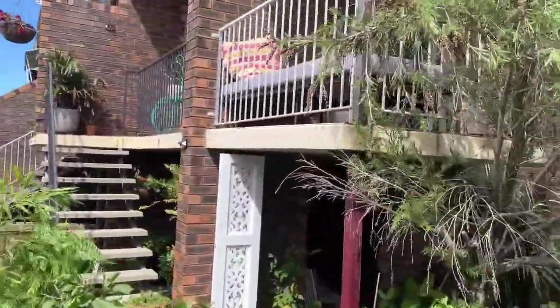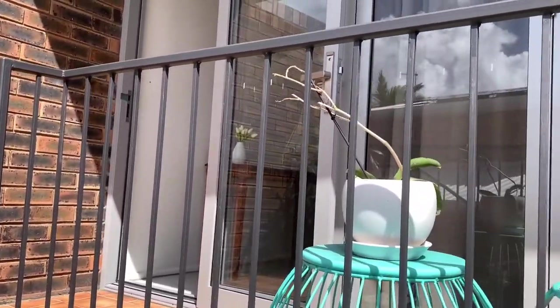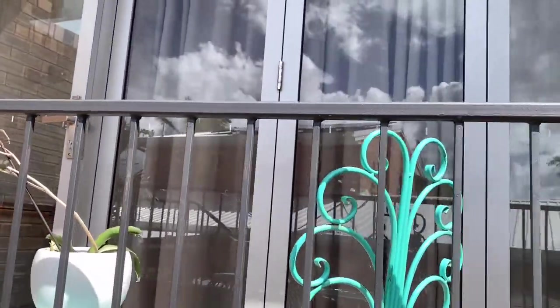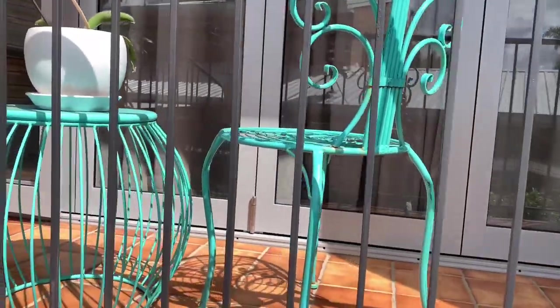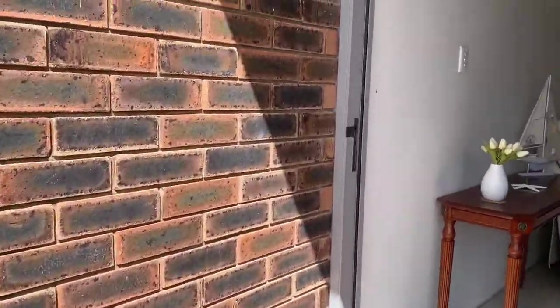So let's go up and have a look. Walking up the steps there, you can see all these doors — they're bifolds. They all actually open out and you've got a small balcony here as you come up to the front of the unit, to the entry of the unit.